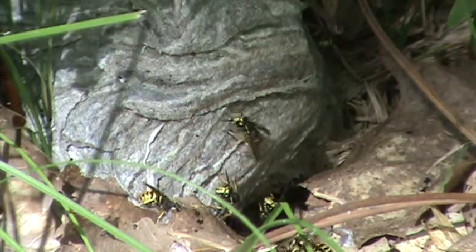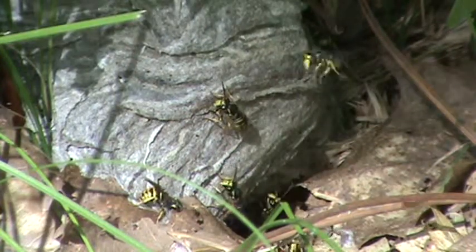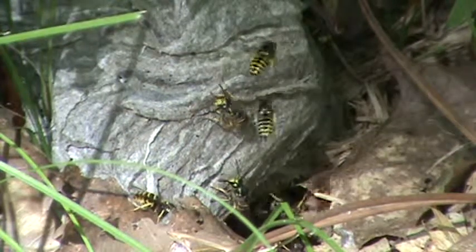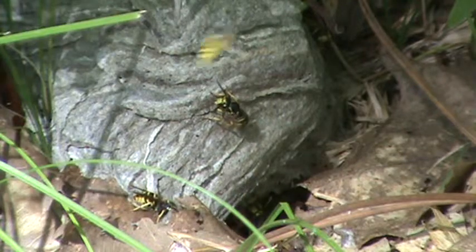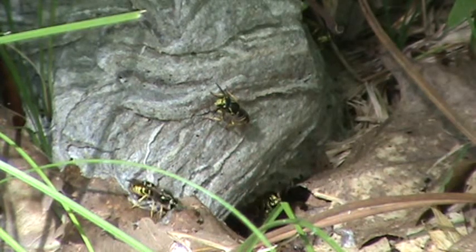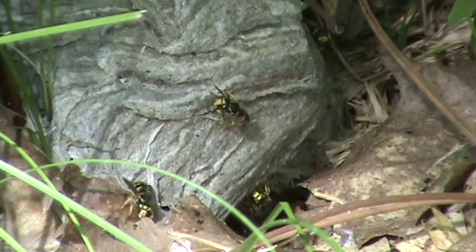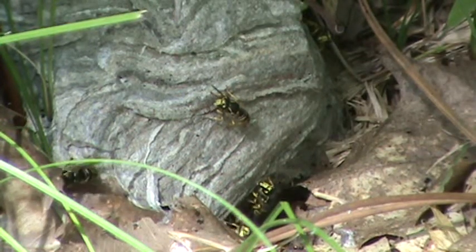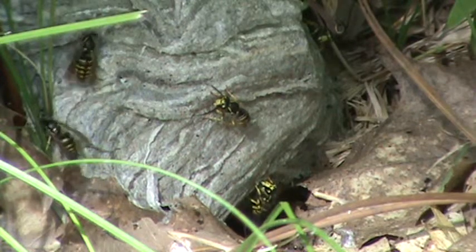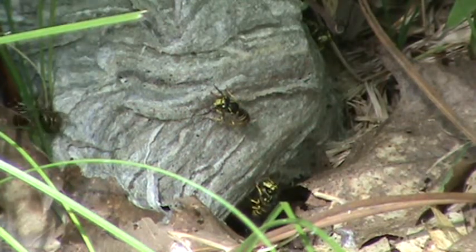It's getting very close — this could be dangerous. The best thing you can do is use a camera with a telephoto zoom like I'm doing here; you can sit back and watch it right through the camera. You can see a worker on the outside of the nest fanning right there in the middle — she's fanning.